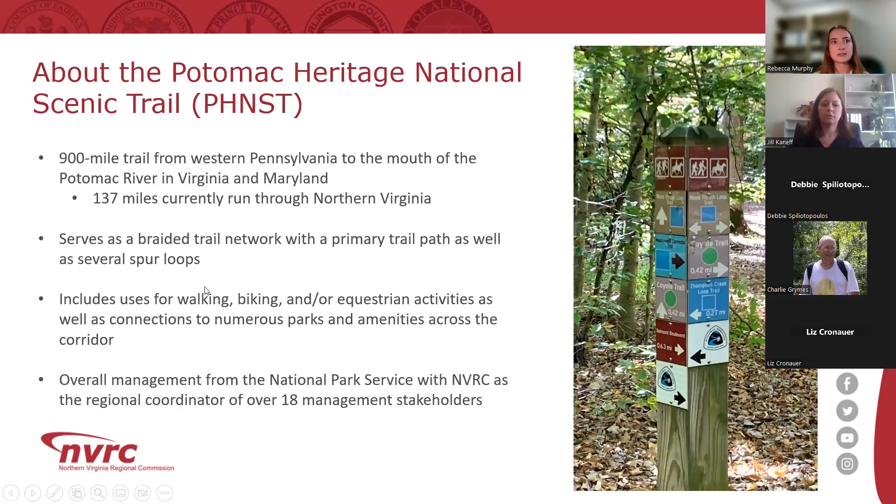The Potomac Heritage National Scenic Trail, or PHNST, is a 900-mile congressionally designated trail network that runs from the mouth of the Potomac River in Virginia and Maryland to the Allegheny Highlands in western Pennsylvania. In northern Virginia, the trail embraces portions of Arlington, Loudoun, Fairfax, and Prince William counties, the city of Alexandria, and the towns of Dumfries, Leesburg, and Occoquan.